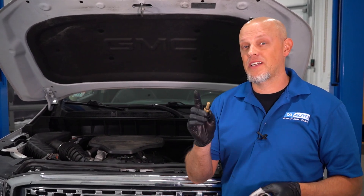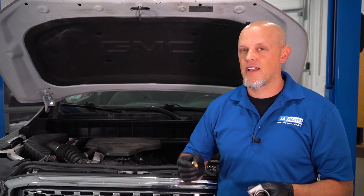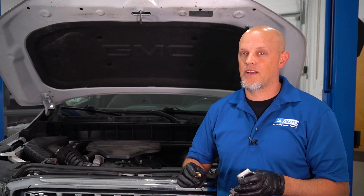If you had to replace just the coolant temp sensor, it's gonna be a little easier than a thermostat — you just pull the sensor out real quick and put it back in. You may not even have to drain the coolant down.